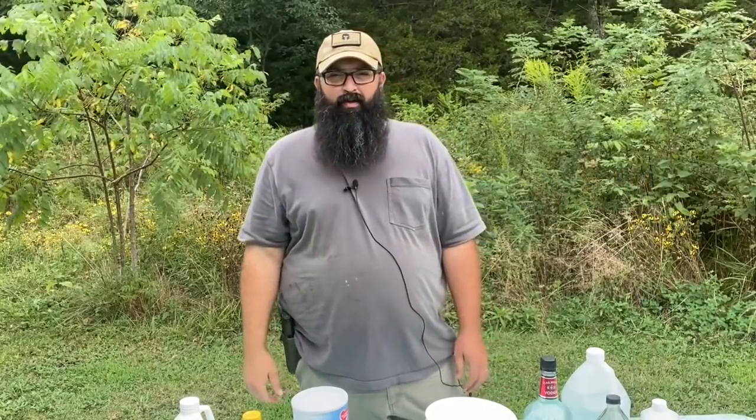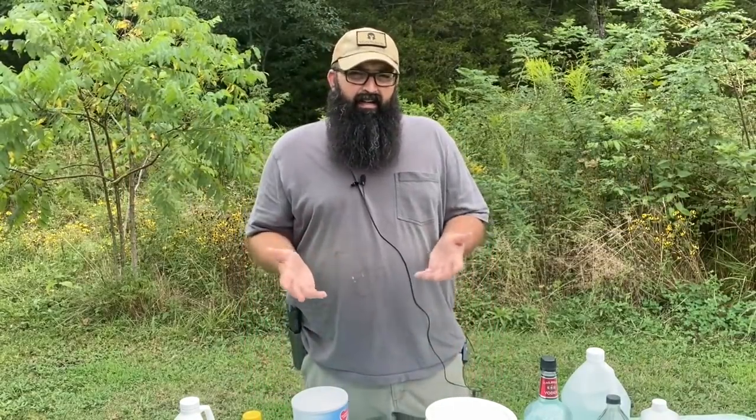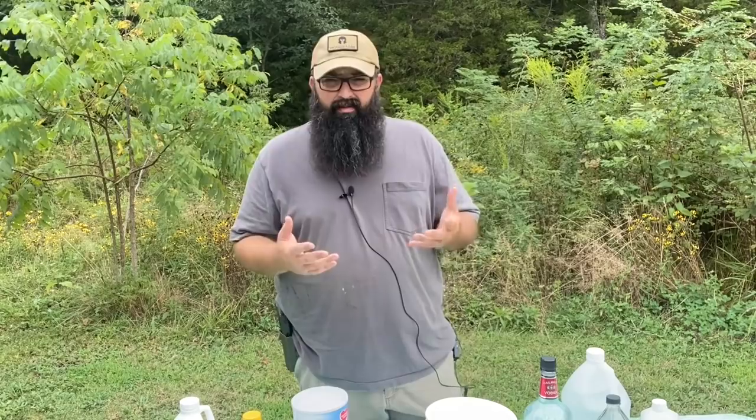Hi folks, welcome to The Prepared Homestead, this is Travis. Thank you all for stopping by to watch. I've been getting a lot of questions through emails, comments, and other ways — people asking what they need to be stocking up on right now. Things are obviously getting worse, spiraling out of control, and every day it seems like something more is happening. Some of you are brand new, some of you have been doing this for a while and are just wondering what you might have forgotten or need to add.